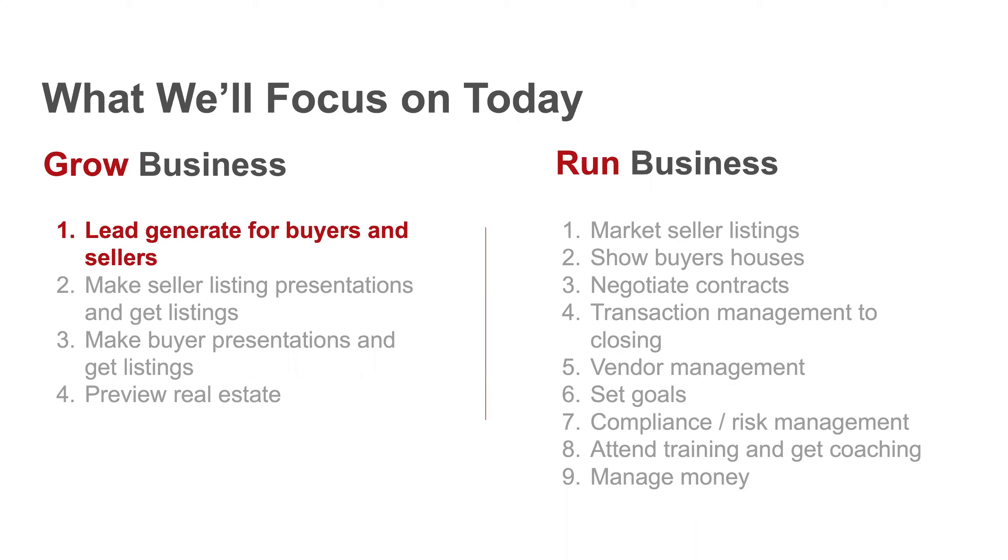As Gary Keller always tells us, you have two businesses: the business of real estate and the business of lead generation. If a doctor graduates and puts a sign in the yard saying 'I'm a doctor,' they don't instantly have a business — lawyers have the same issue. In real estate, when you first start, people don't just run to you saying they need a realtor. You have to tell people about it, attract them, and that's where lead generation comes in.